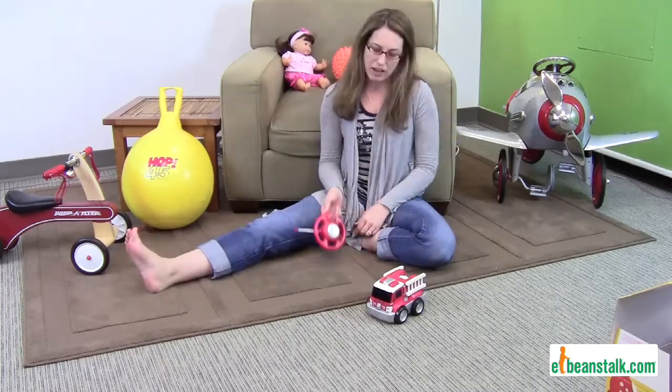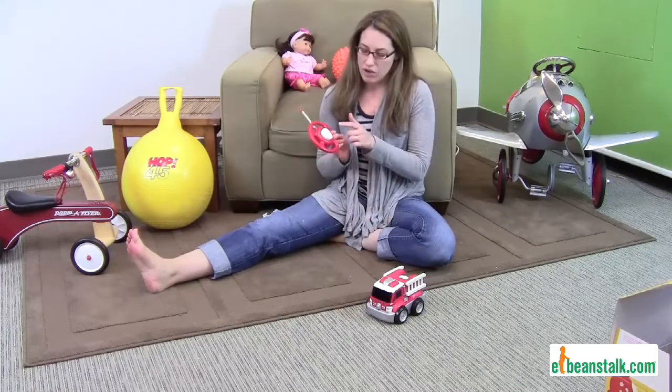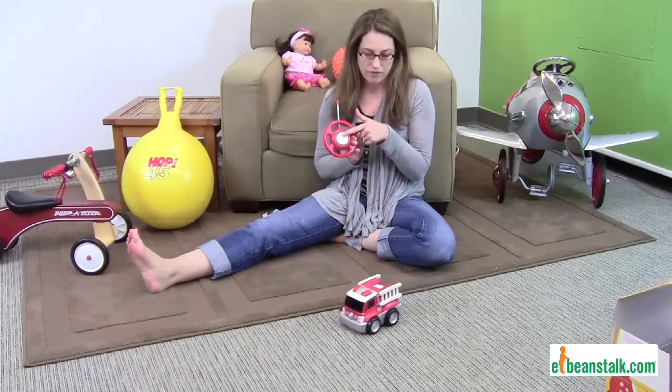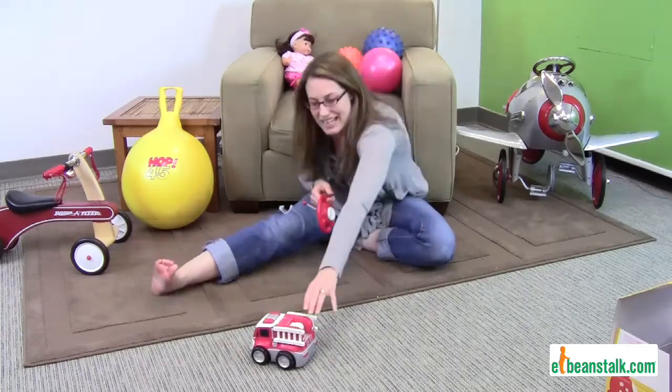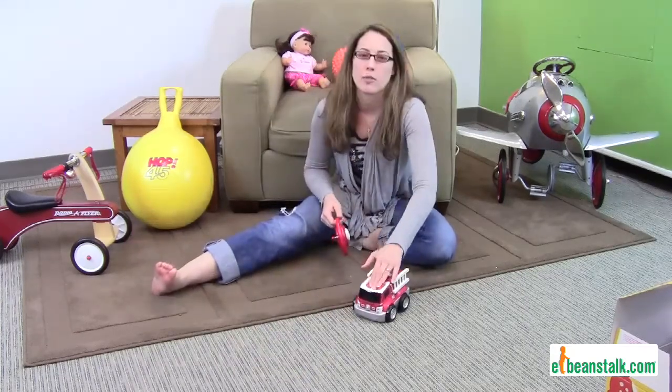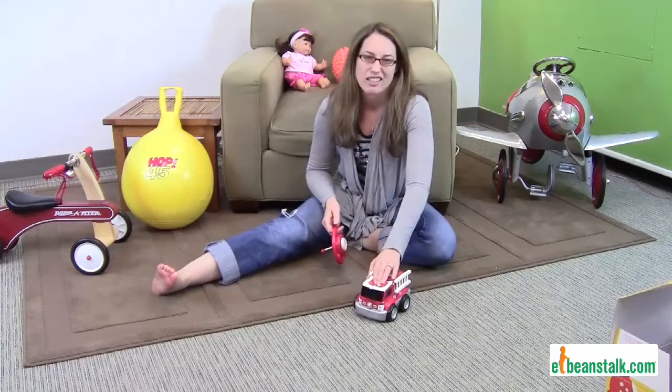This guy is really easy — we love him. It's for two year olds and up. It only has two buttons so he goes forward or he turns around. The best part about this guy is he's so soft, so when he runs into the walls nothing is going to get damaged.